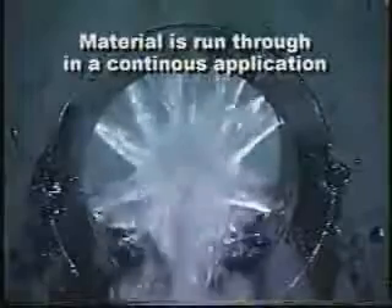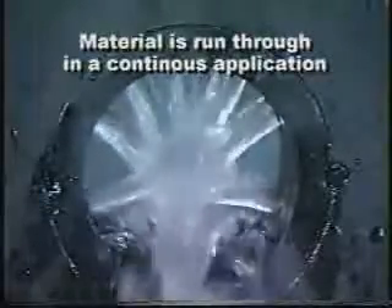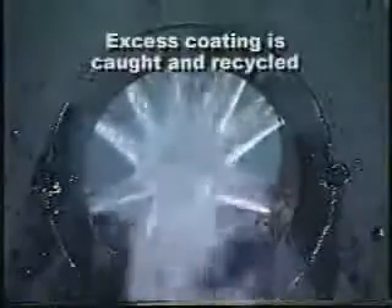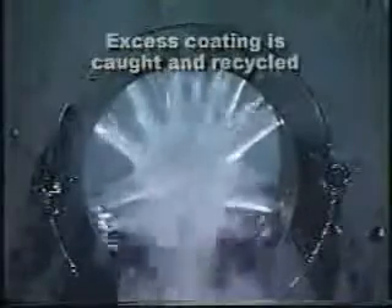Material is run through the coating system in a continuous application, applying the proper amount of coating to the outside of the material. All of the excess coating is caught and recycled through to be used again. This makes your operation practically waste-free.